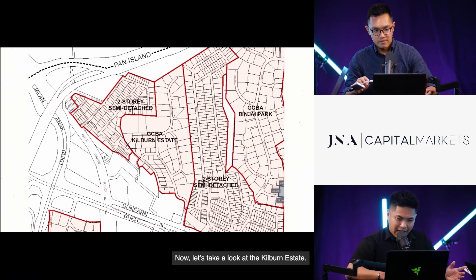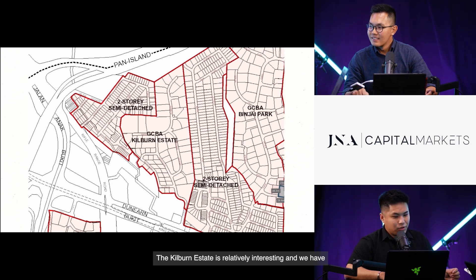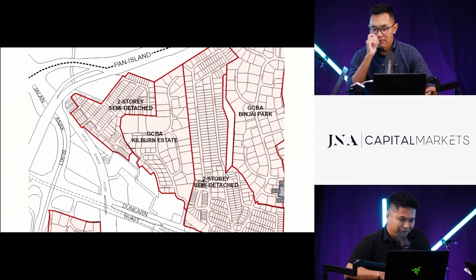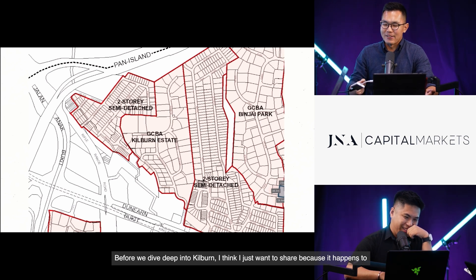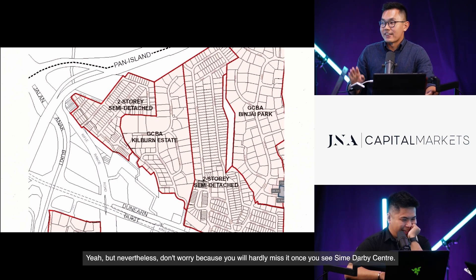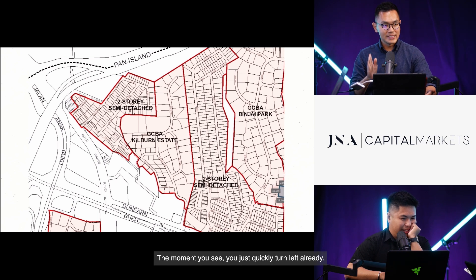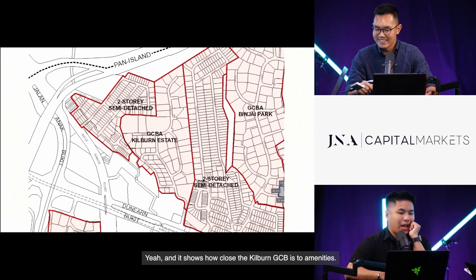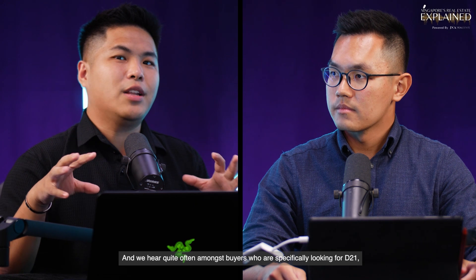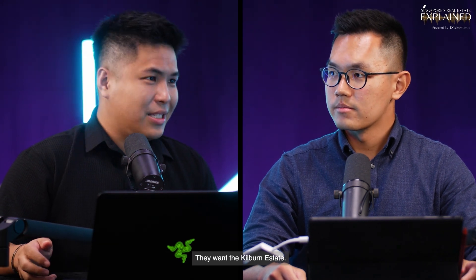Let's take a look at the Kilburn Estate, which is relatively interesting. We have one listing there that is the second most elevated property for sale. A word of caution to drivers: do not miss the turn into Yawood Avenue. You won't miss it once you see Sime Darby Centre — just quickly turn left. This shows how close the Kilburn GCB is to amenities. Kilburn Estate has a total of 65 units — quite a cozy area, smaller than Binjai.